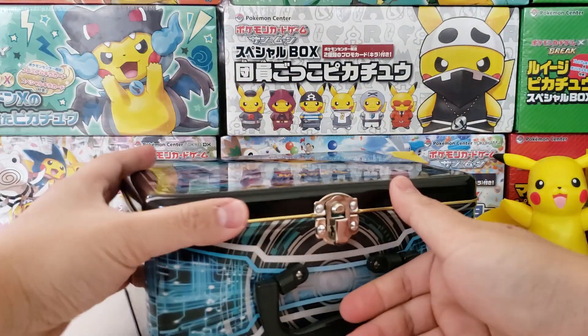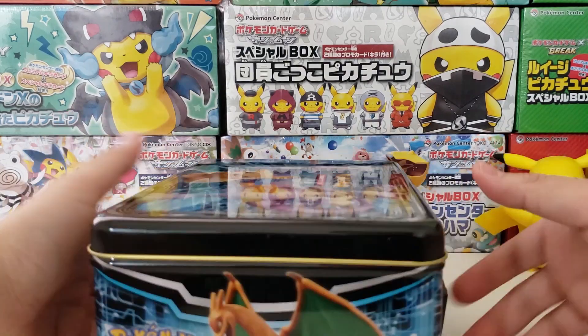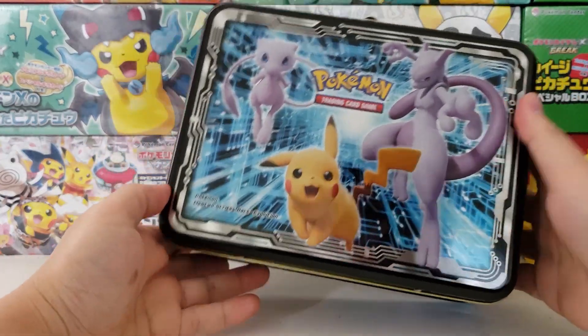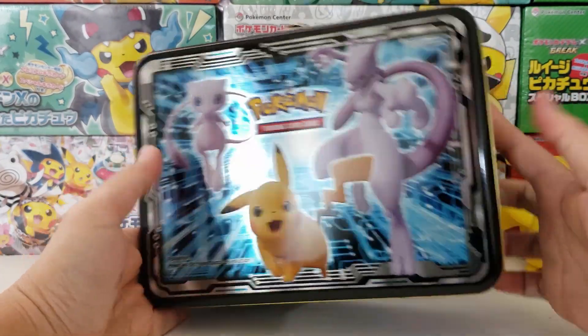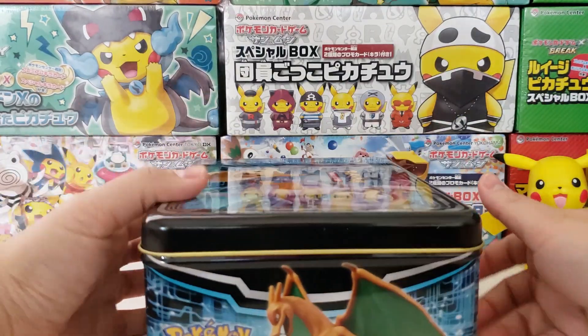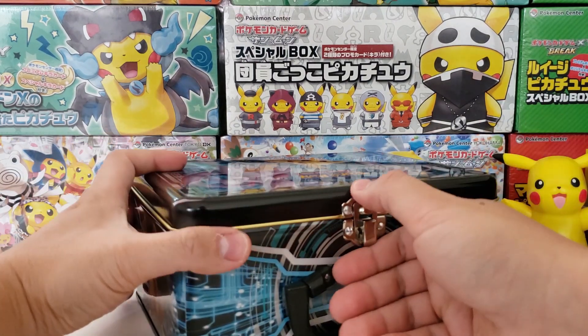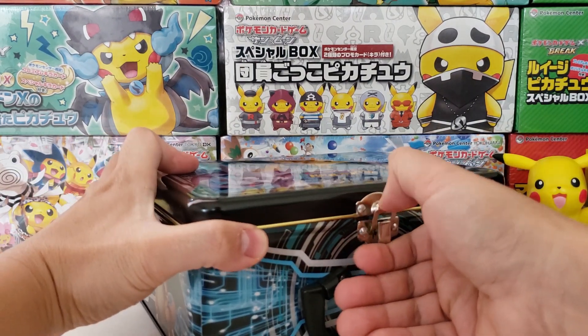It is a lunchbox, which is kind of weird — who uses a lunchbox anymore? The design is actually really cool. The lunchbox itself, if you value it, maybe five dollars if you were to buy it by itself. It's really nice, honestly. I almost feel like using it as a lunchbox for work just to be fun and goofy.